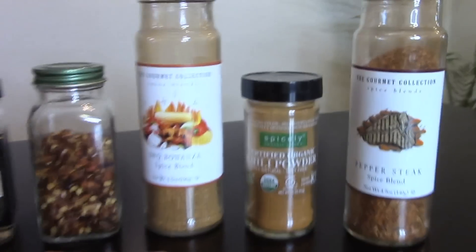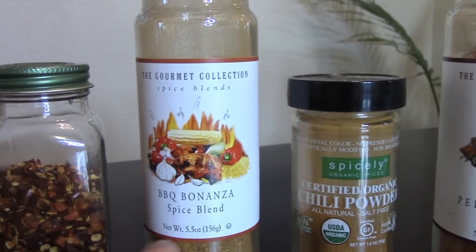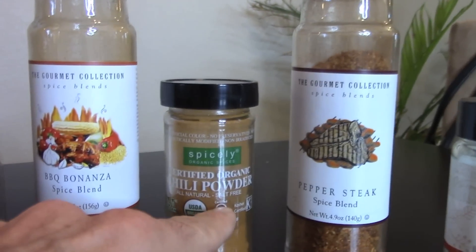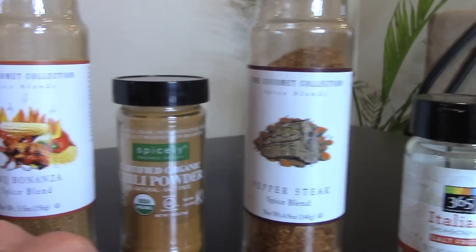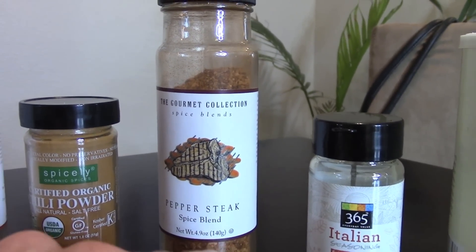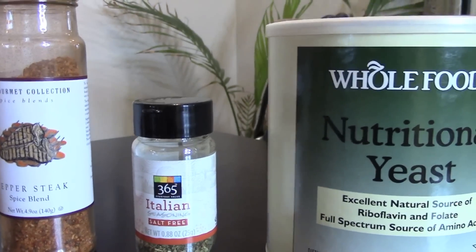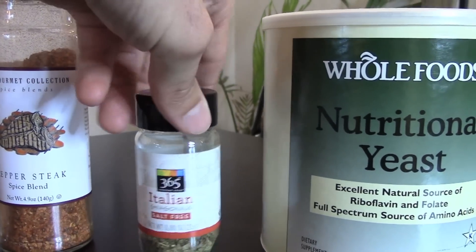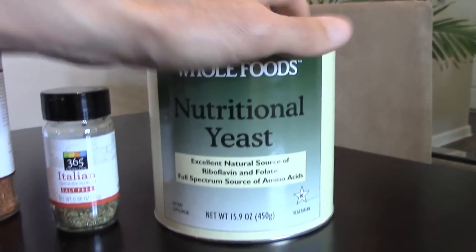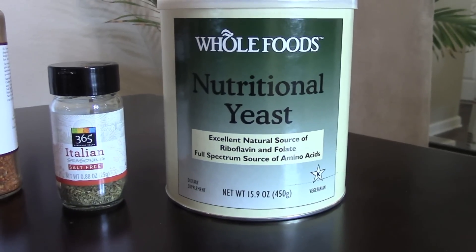Now we get into some of the blends. I found this one recently — this barbecue bonanza, I think from Marshall's. This was really, really good. Just some general chili powder. This is another one I found at Marshall's, this pepper steak spice blend that's really, really good. And this is an Italian seasoning, which has like five or six different ingredients. And then nutritional yeast — this adds a lot of different flavor, sort of a cheesy, nutty kind of taste.